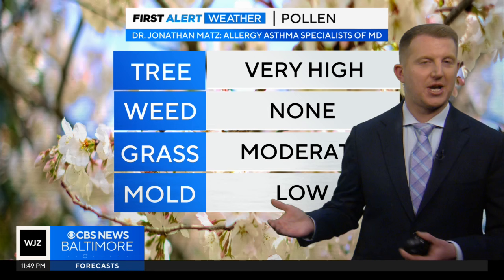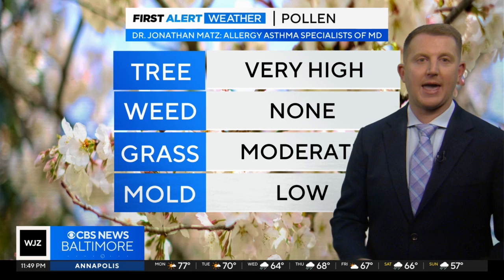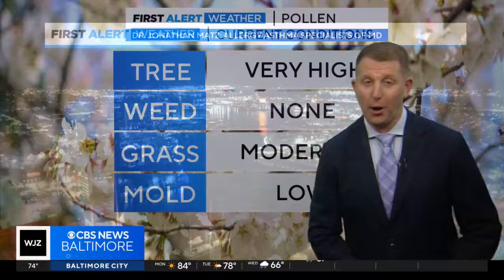One thing those showers will help do is flush out the air. The pollen situation is just out of control right now — very high. Tree pollen is coating everything and affecting allergies. Moderate levels of grass and low levels of mold. The rain will help with that situation, even though we really don't need the rain at this moment.